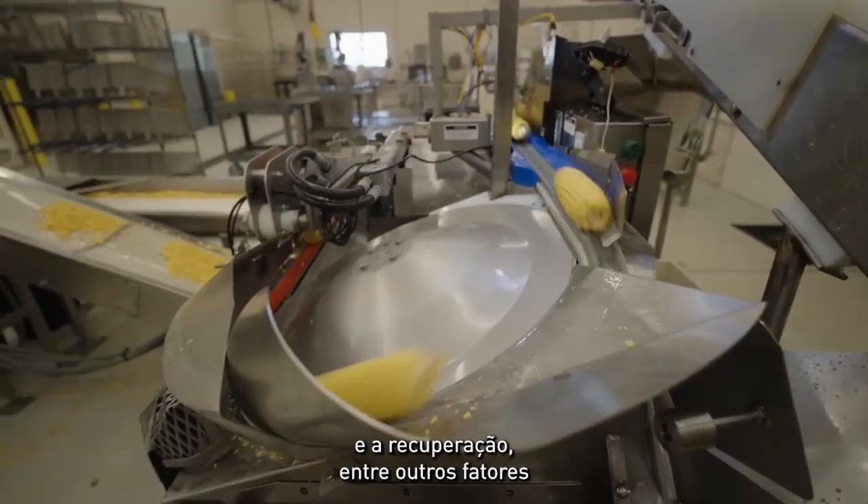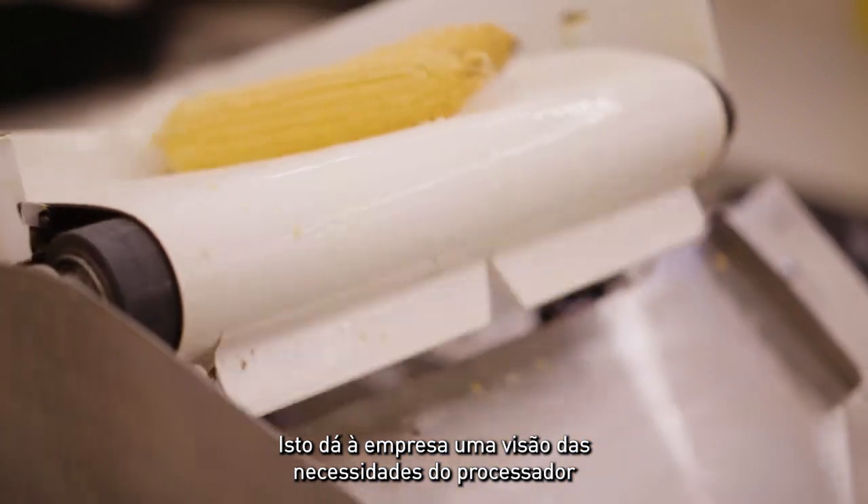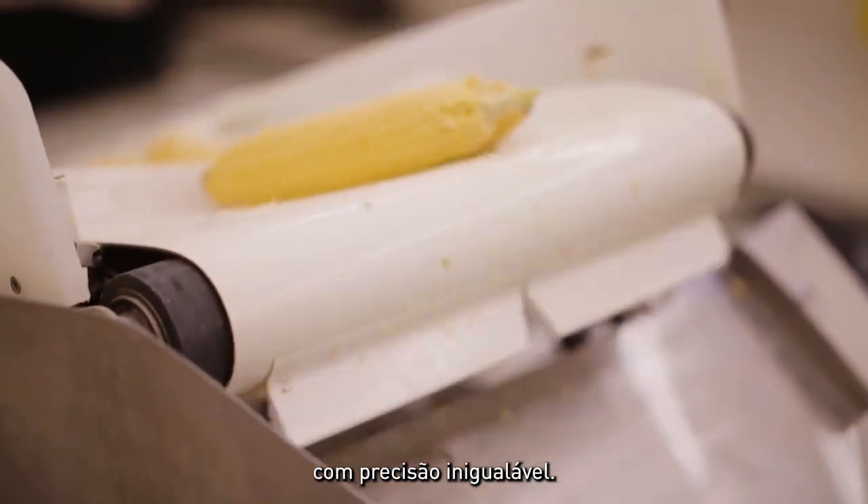Researchers check for harvest ease, husk removal, flow through the plants, and recovery, among other factors. This gives the company insights into the processor needs with unparalleled precision.